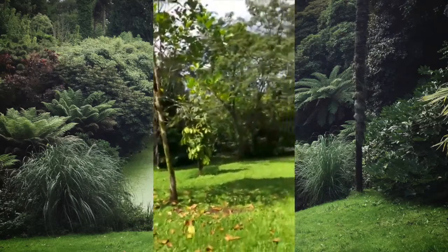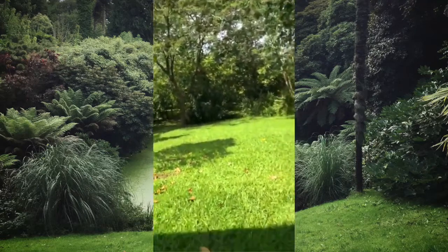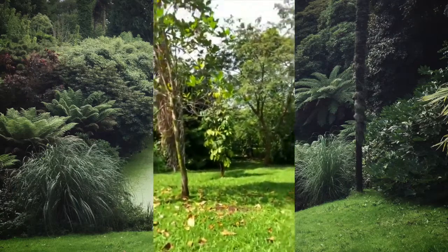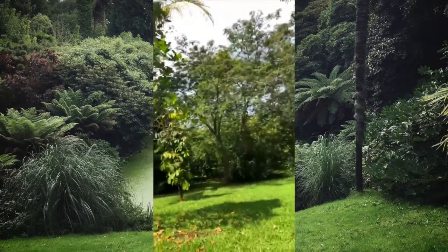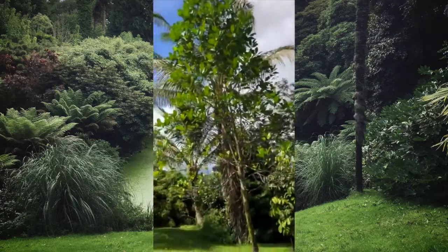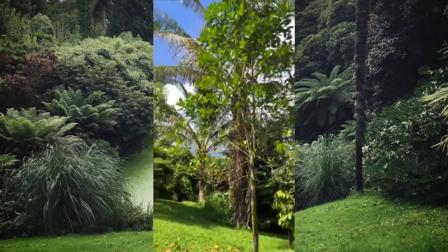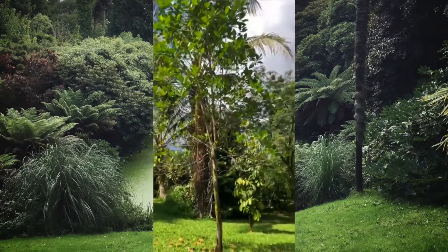We're in Pahoa, Hawaii on the Big Island — that's where I'm at right now. This is a jackfruit tree, by the way. It's got no fruit on it — it's tried to fruit but just hasn't been able to.